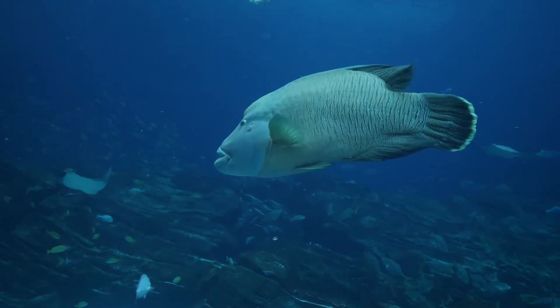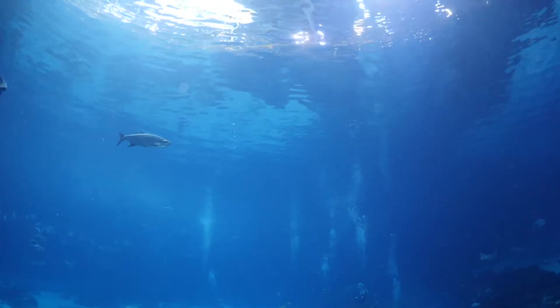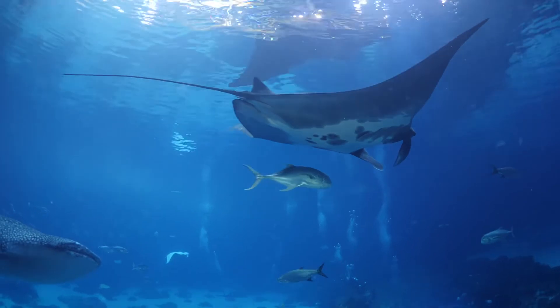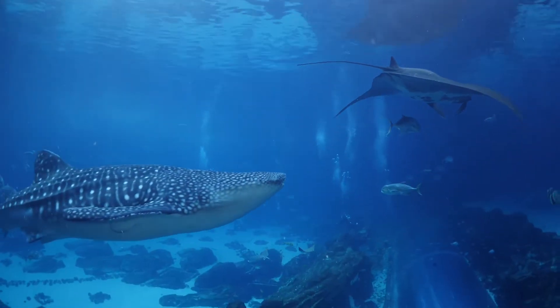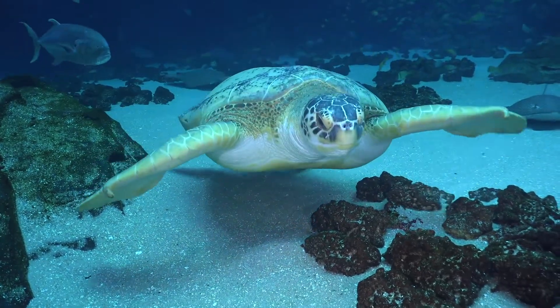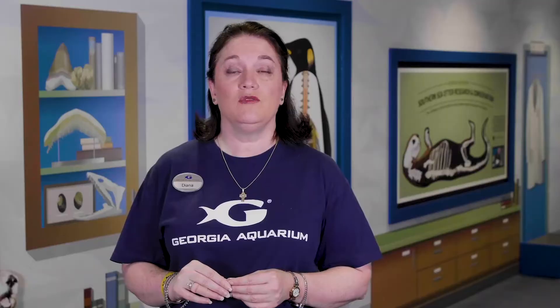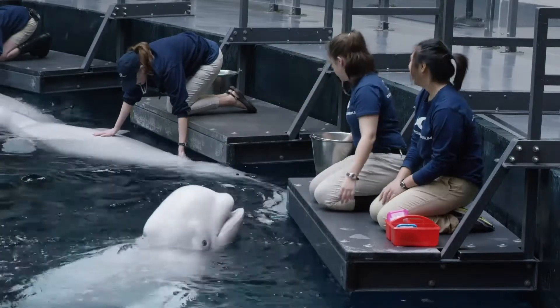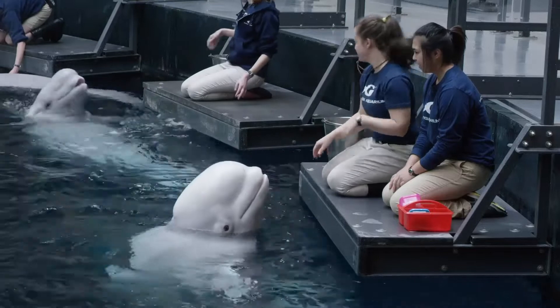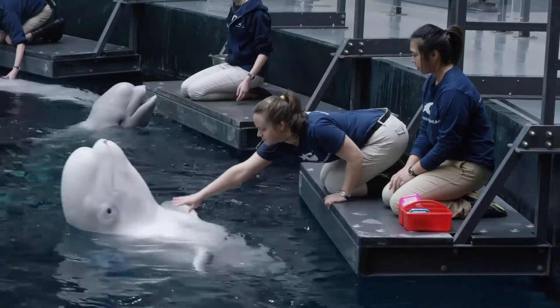So why do we study animal behaviors? We do it for many reasons. The very first and most important is so that we can understand what the natural behaviors are of these animals. The second is so that we can appropriately care for these animals in human care — knowing if there are any differences in their behaviors, their appearance, or any fluctuations in their dietary consumption. Any of these changes are an indication that something may be off and should be cause to look a little closer to make sure our animals are well tended to.